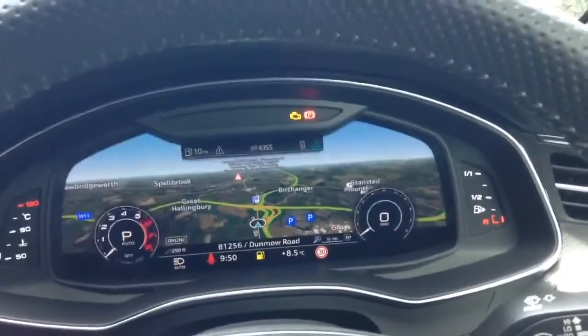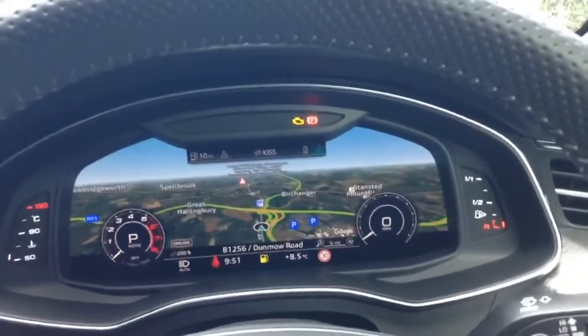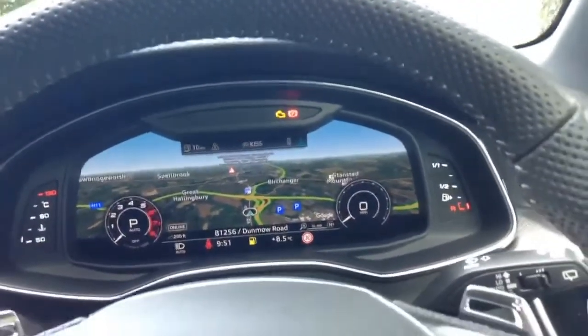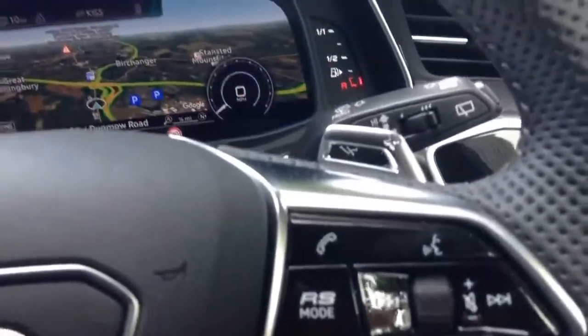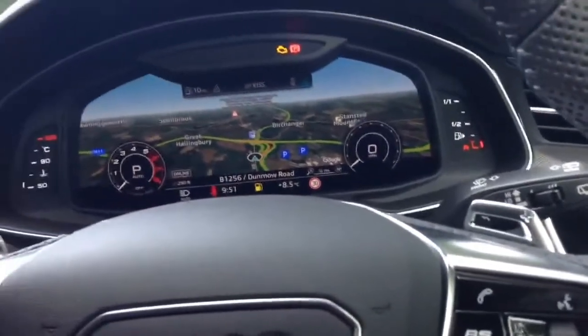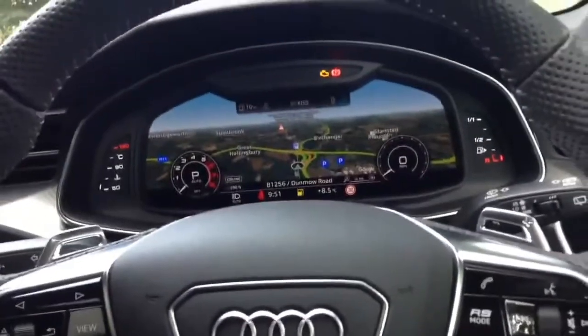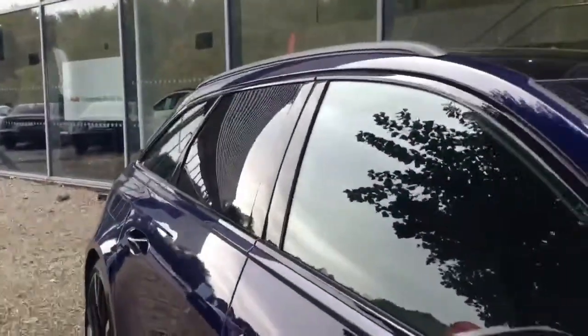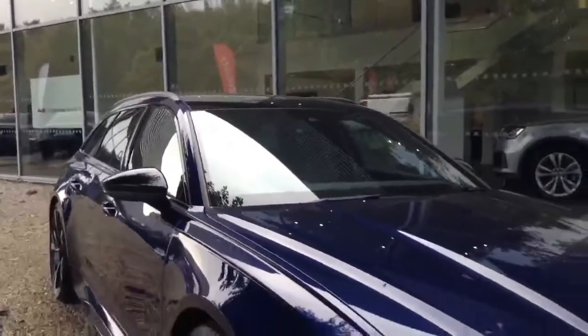We can have as little or as much information on our display as we choose. Sitting behind that flat multi-function steering wheel, specific to RS, are our RS modes, paddle shifters for automatic transmission change, auto lights, and auto wipers as well.